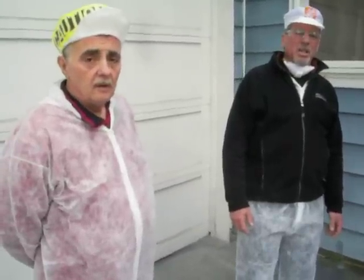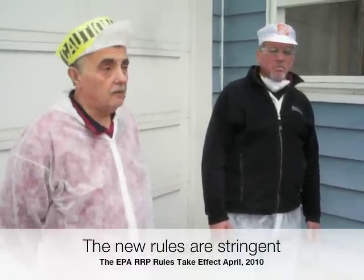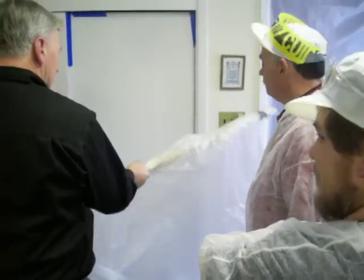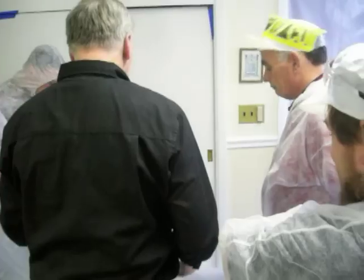What do you feel the most important takeaway has been from this class so far? That we're taking precautions for the homeowner, whether it's insured or private, and we're covering ourselves for legal purposes for our company.